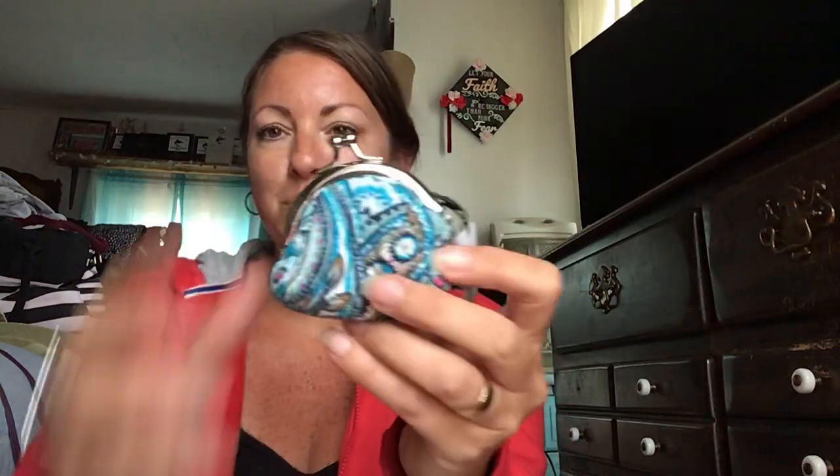Let me show you the things I got at the store yesterday. This was half off — originally six dollars and I got it for three dollars. It's a cute little change purse, or whatever you want to put in there. I'm not sure what I want to use it for, but it's really cute.